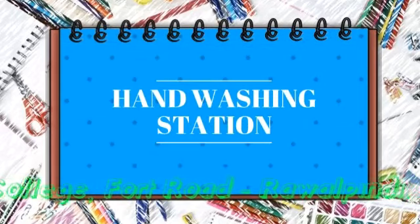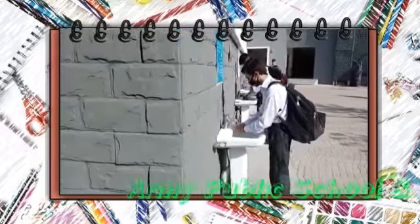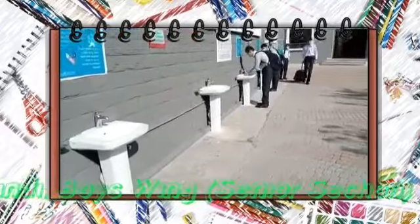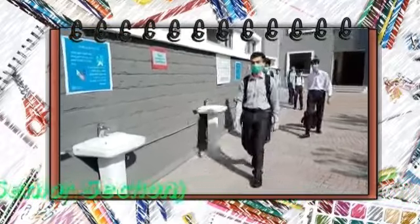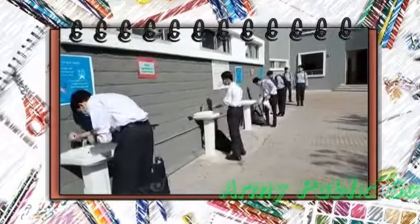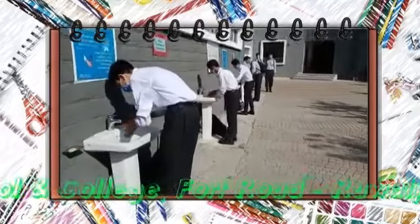Hand washing stations have been set up outside the academic block to ensure students wash their hands thoroughly before they enter the building. Lever function taps have been specially installed to encourage students to operate them with their elbows. Posters have been displayed to reinforce the hand washing routine as per WHO directives.